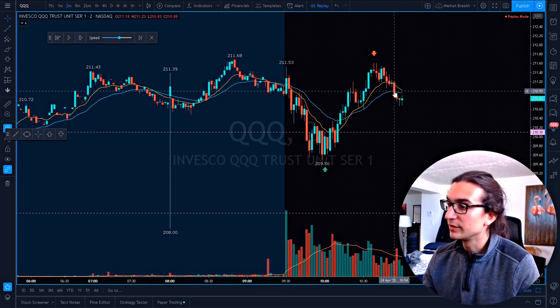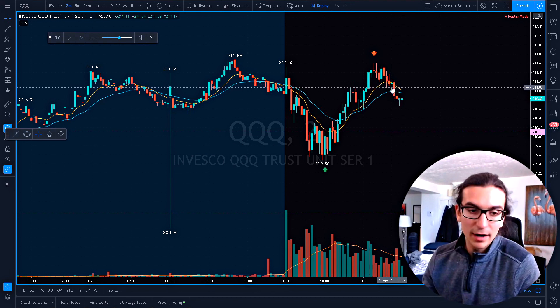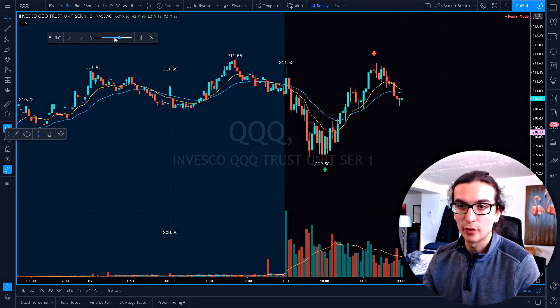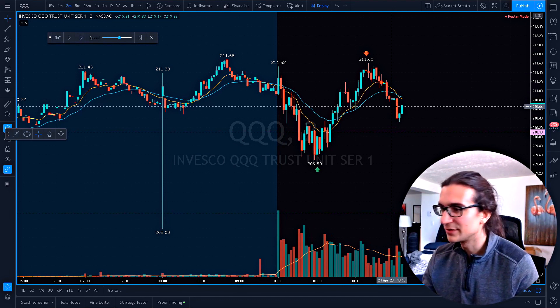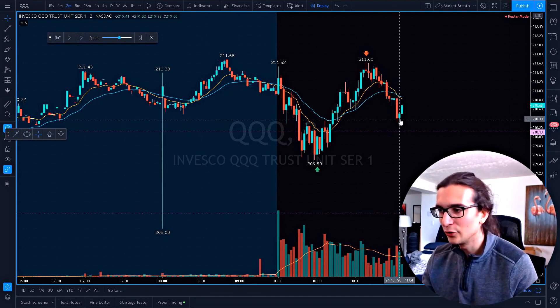Then I just started watching. I was watching the moving average after that around the 211 handle — no buyers at the moving average. We just sold right below it, caught some buyers very briefly at 211.50, and they failed too.